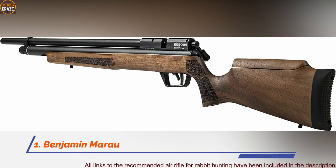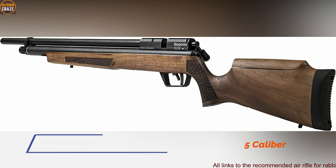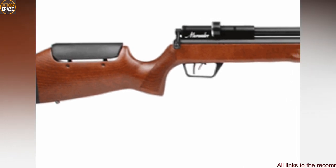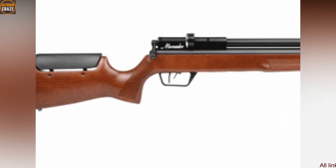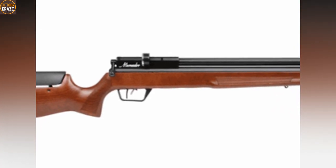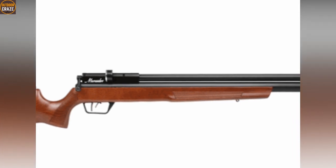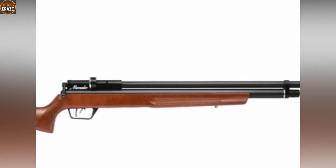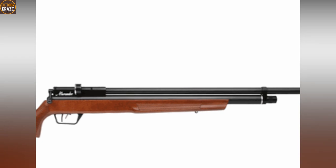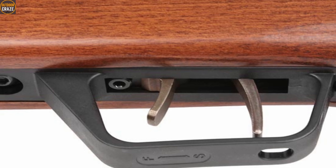Number one: Benjamin Marauder Woodstock Air Rifle, .25 caliber. On the air rifle market, there are few air rifles that can beat the Benjamin Marauder when it comes to all-round performance. This PCP-powered air rifle is the gold standard of a complete air rifle for hunting. With its 10-shot repeater function being a strong point, the air rifle makes your life easier with remarkably accurate shots and a spectacular trigger that you'd rather expect on expensive guns.